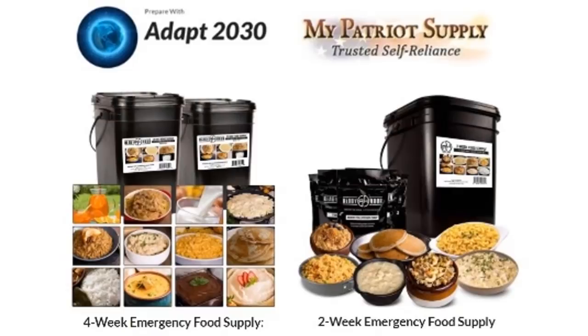My Patriot Supply and Adapt 2030 — it's a great way to support the channel if you like this kind of research. It takes a lot of time to put stories like this together. If you appreciate it, join me on Patreon at patreon.com/adapt2030, or get yourself some 25-year storable foods in case you can't get out to the supermarkets. Two-week or four-week emergency food supply — links in the description box below, along with all the links I used to get this information. It's in 1080p so if you want to freeze the frame you can look at the coordinates on Google Maps and find all those earth contours yourself. Thanks for watching — hope you got something out of the video, and I'll see you next time.